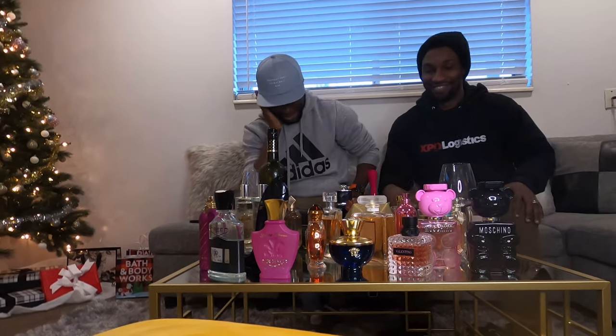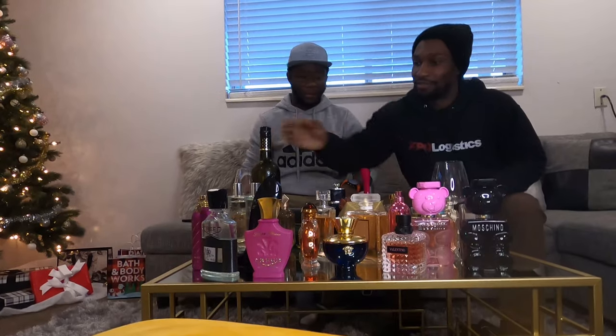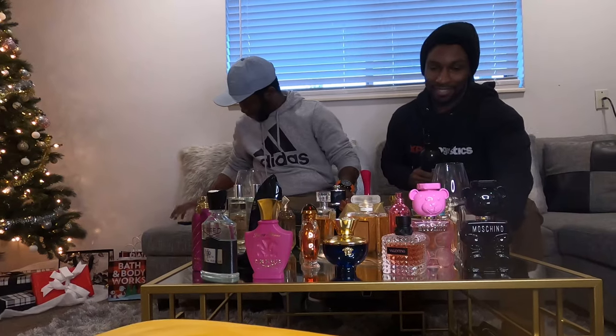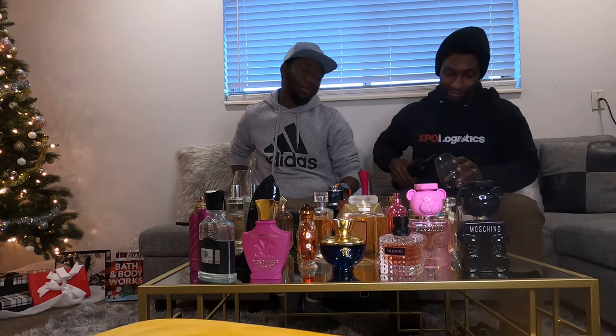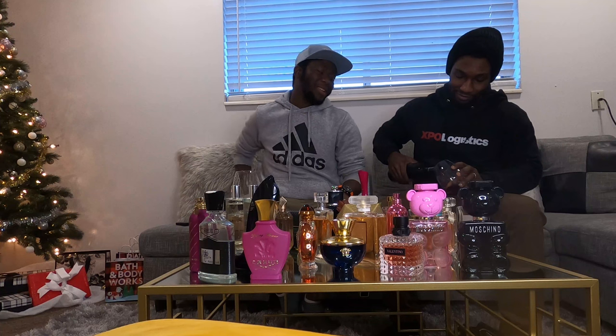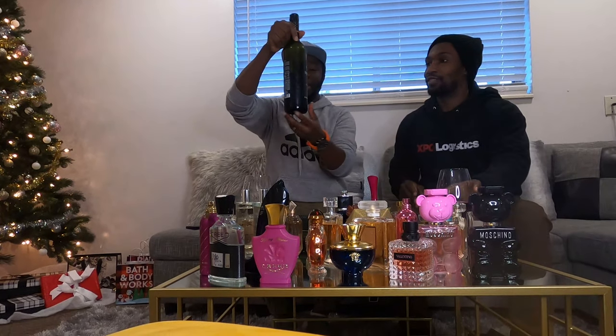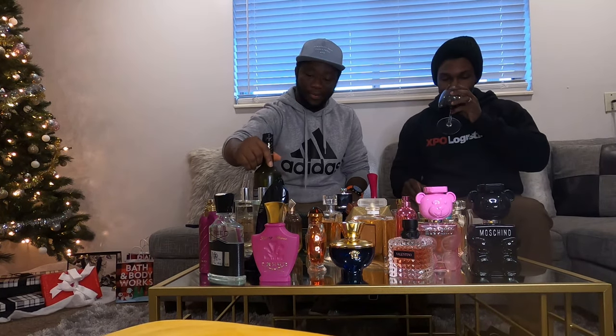Welcome back to my channel, it's your boy Candela. Today we're doing a perfume collection review. When we shot this it was too long, so I decided to divide it into two parts. This is Part 2. Please sit down, relax, enjoy this video, and don't forget to give me a thumbs up, subscribe, and leave a comment. Thank you!